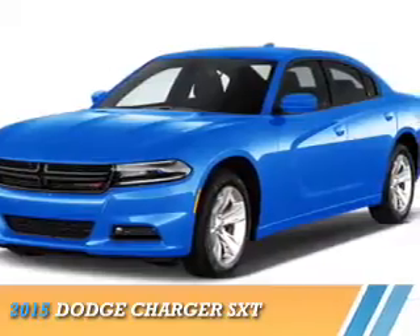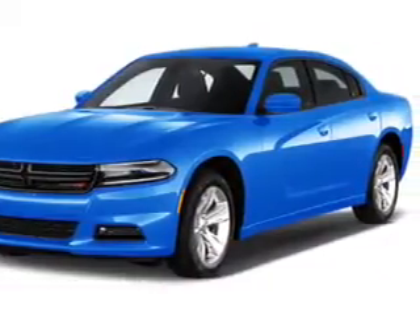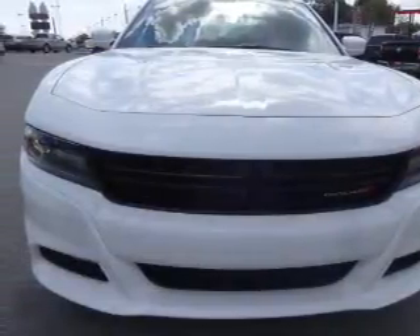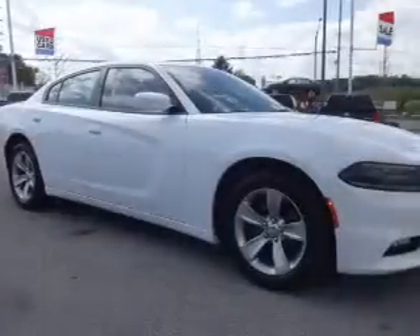Presenting the 2015 Dodge Charger — Grab Life by the Horns. It's powered by rear wheel drive, a 3.6 liter 6-cylinder engine, and an automatic transmission.